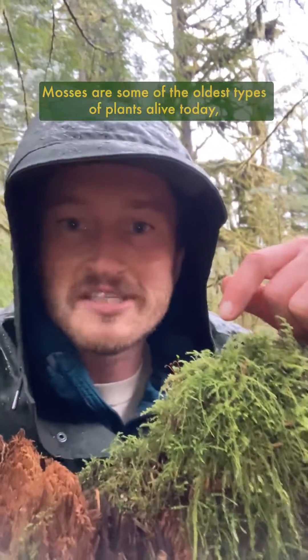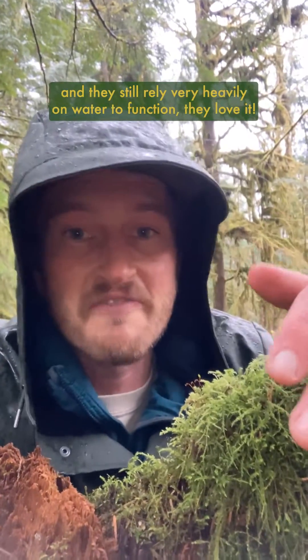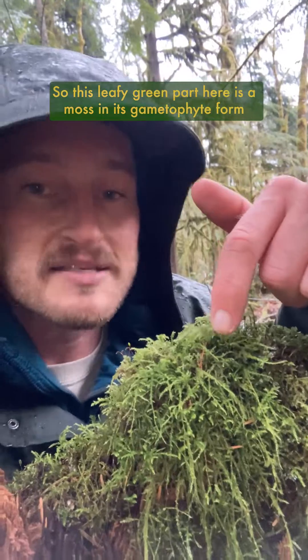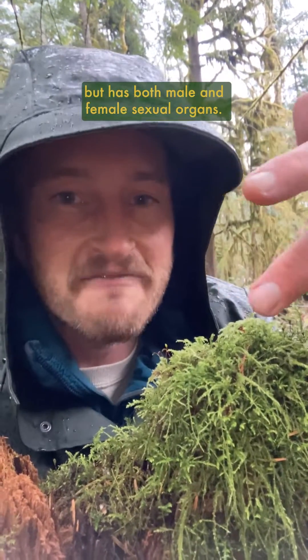Mosses. Mosses are some of the oldest types of plants alive today, having evolved from aquatic algae, and they still rely very heavily on water to function — they love it. So this leafy green part here is a moss in its gametophyte form, which can not only photosynthesize year-round, but has both male and female sexual organs.